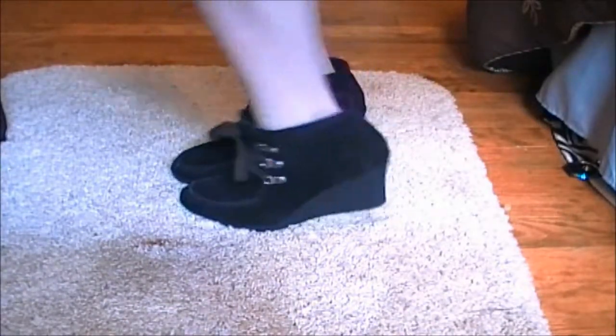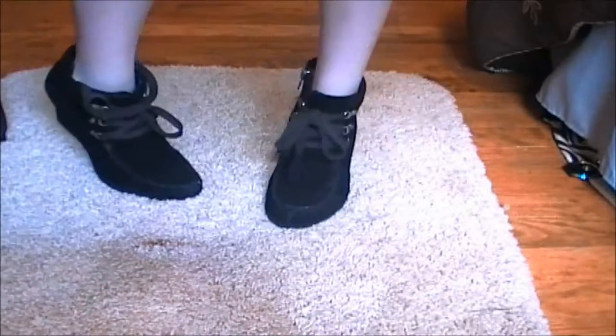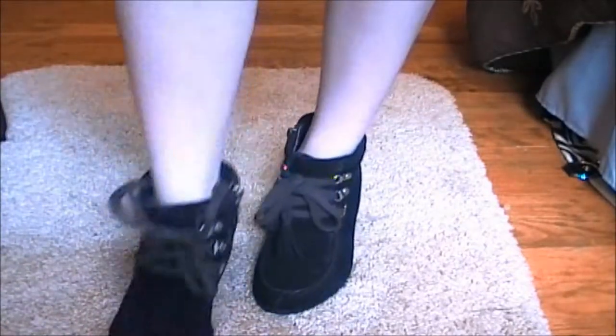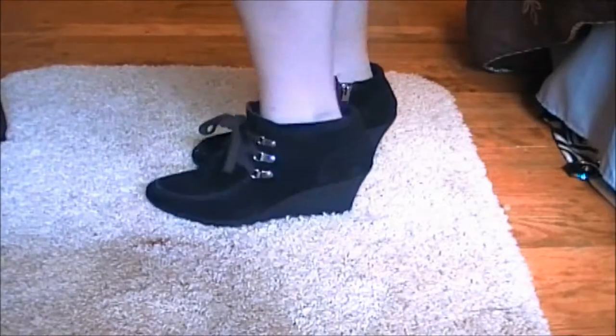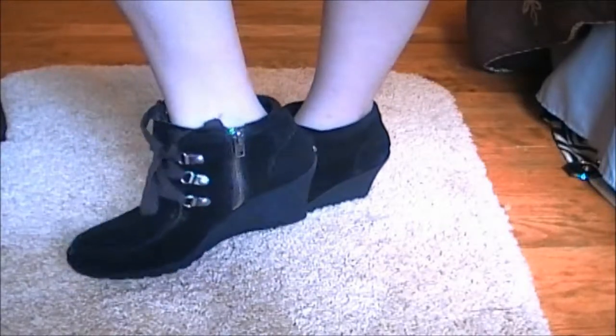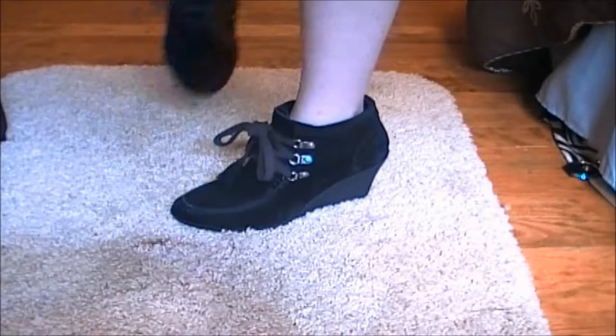I paired it with a pair of wedged ankle boots that I got at DSW for about $20 — they're originally $70, so that was a huge deal. I'm obsessed with coupons and bargaining. It has a little zipper on the side and then it ties in the front.